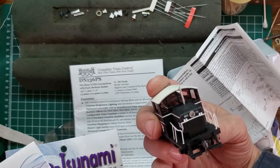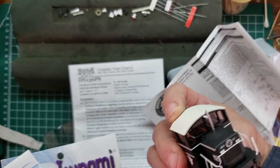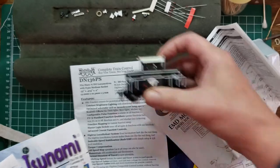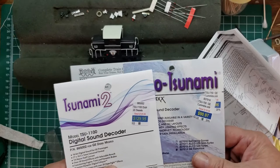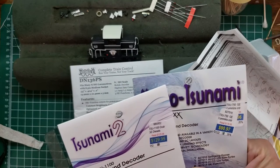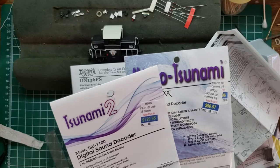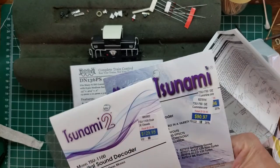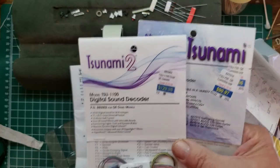That's a fairly small decoder. We're probably going to have to remove everything to get both the decoder and speaker in there. We have several options — I had quoted an ECO 100 diesel but unfortunately that's no longer available. The 882001 I may have pulled for the customer but since it's not available, I don't want to use it in the video.